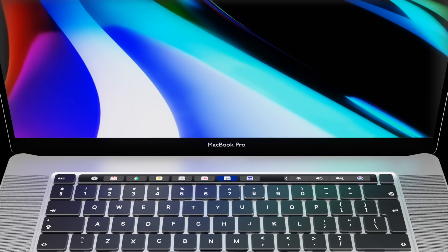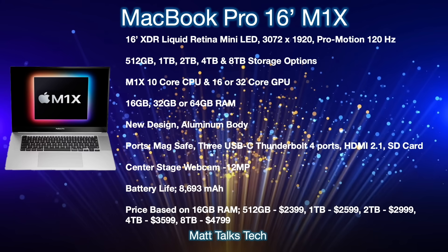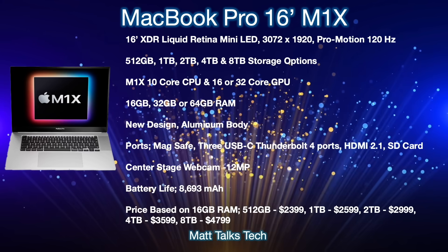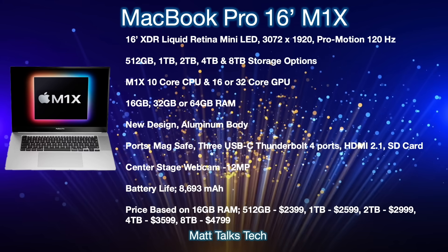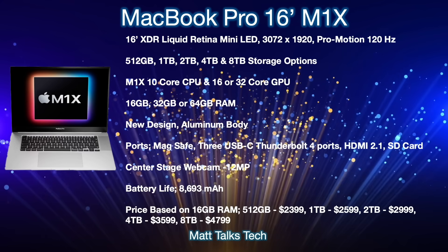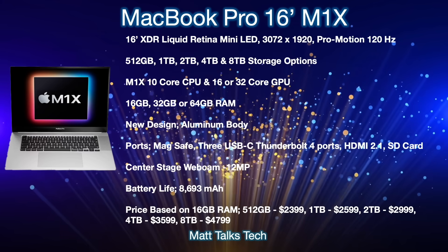With the latest leaks and release date out of the way, let's move on to a summary of everything we know so far from previous leaks that have painted a picture of the MacBook Pro 16 inch details and price. We're expecting a 16 inch XDR Liquid Retina mini-LED display, very similar to the display in the iPad Pro 12.9 inch, featuring a resolution of 3072 by 1920 — exactly what we get in the current MacBook Pro 16 inch — but most likely with ProMotion 120Hz refresh rate added on top.